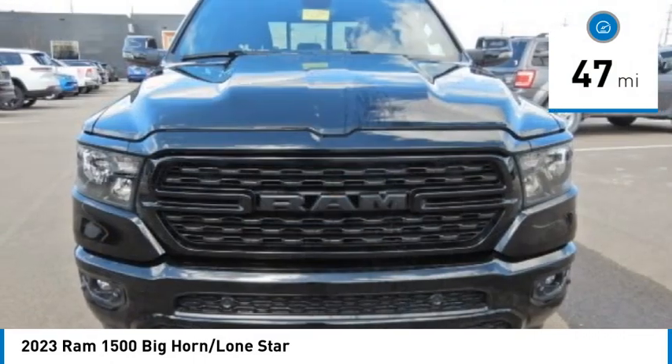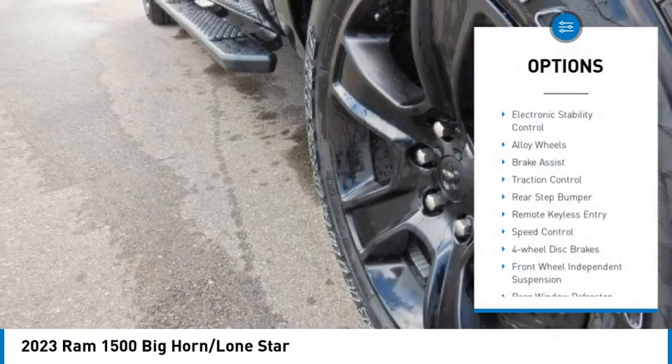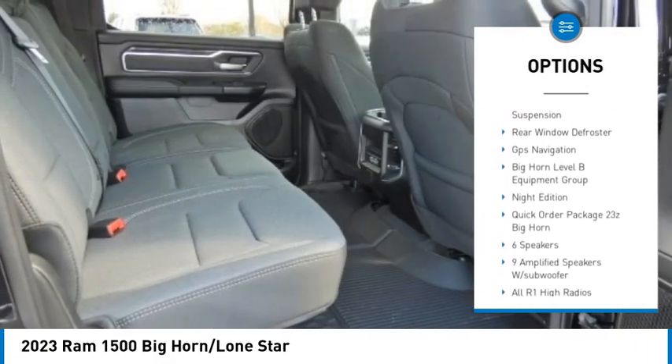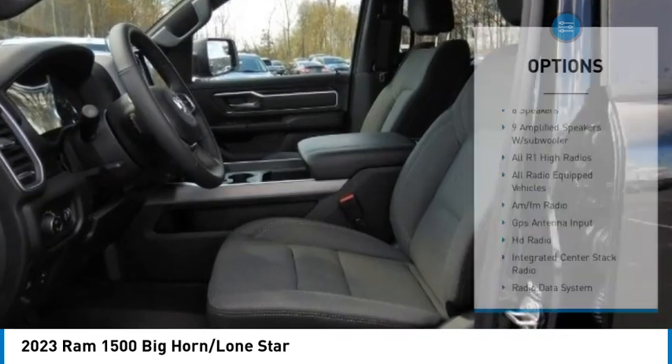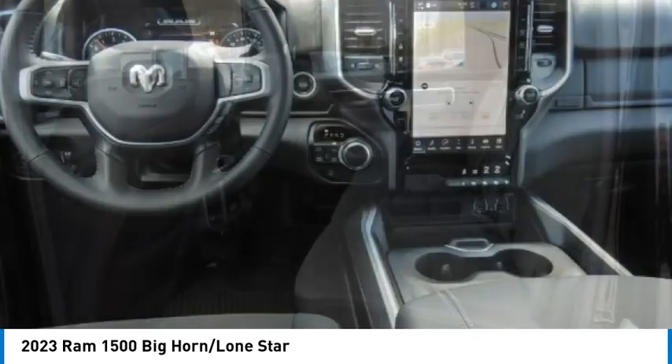This vehicle has less than 100 miles. Here are some of this vehicle's great options: electronic stability control, alloy wheels, brake assist, traction control, rear step bumper, remote keyless entry, speed control, four-wheel disc brakes, front wheel independent suspension, and rear window defroster.